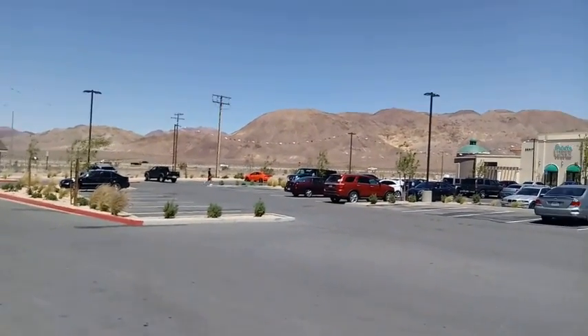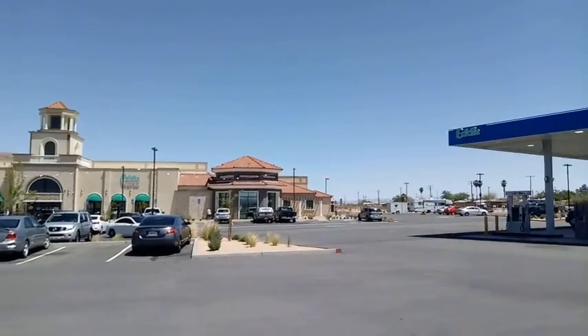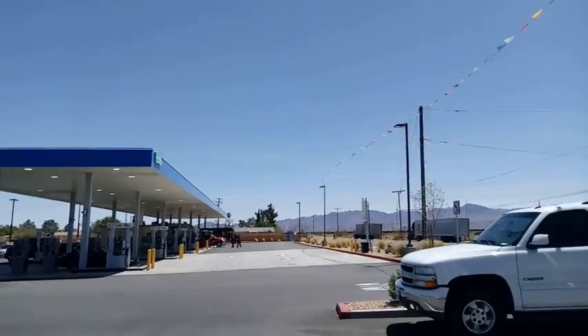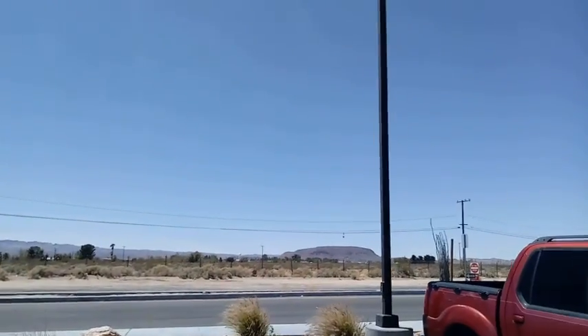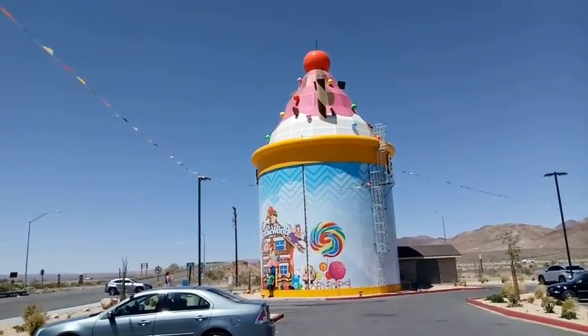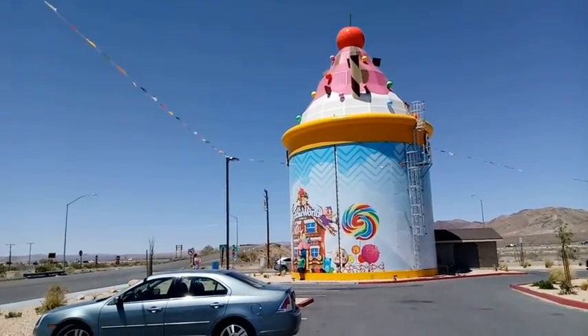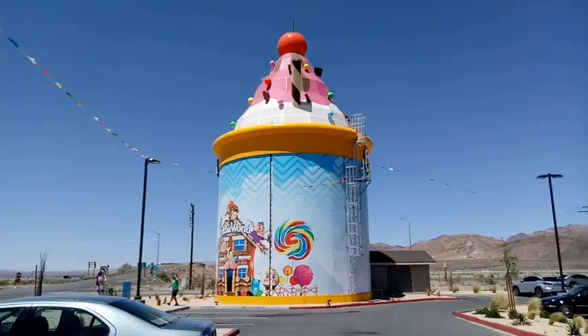Wow, that was actually turning the camera on. That's actually kind of crazy because I actually was going to anyway, but I'm in a place called Yermo, California, and that is on the side of the highway, literally off I-15.